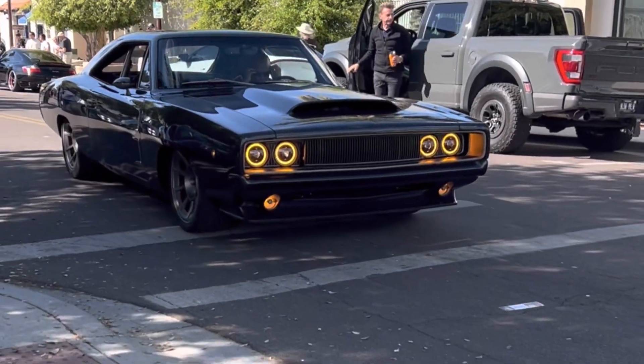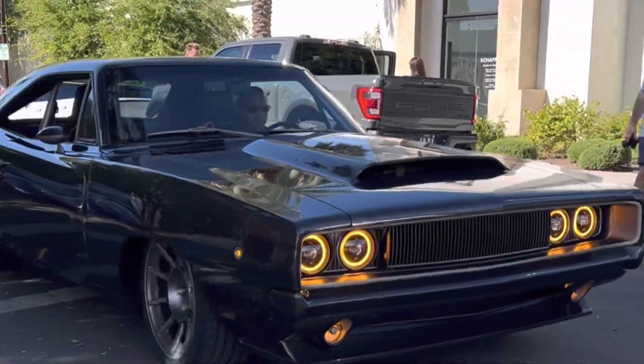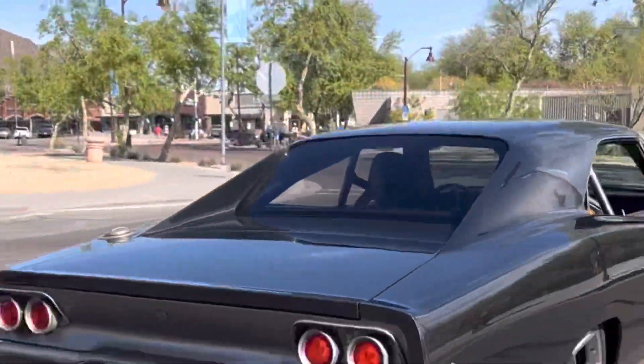This is a carbon fiber 1968 Dodge Charger called Hallucination. This car was a personal project for Stellantis Chief Design Officer Ralph Gilles in partnership with Speedkore.